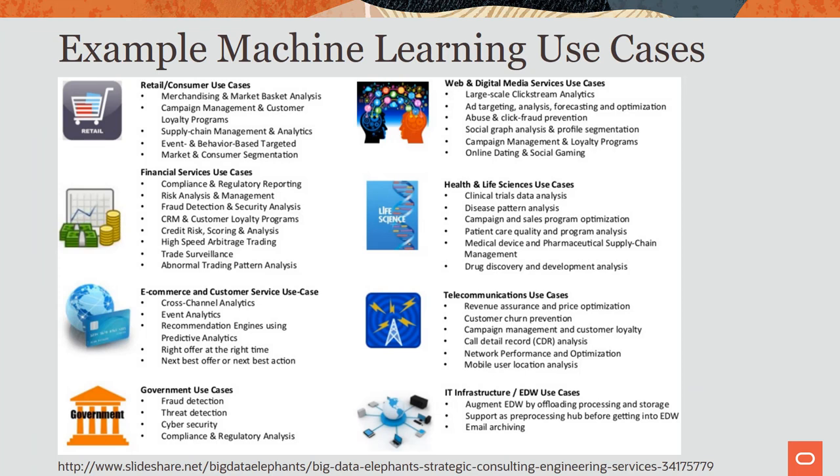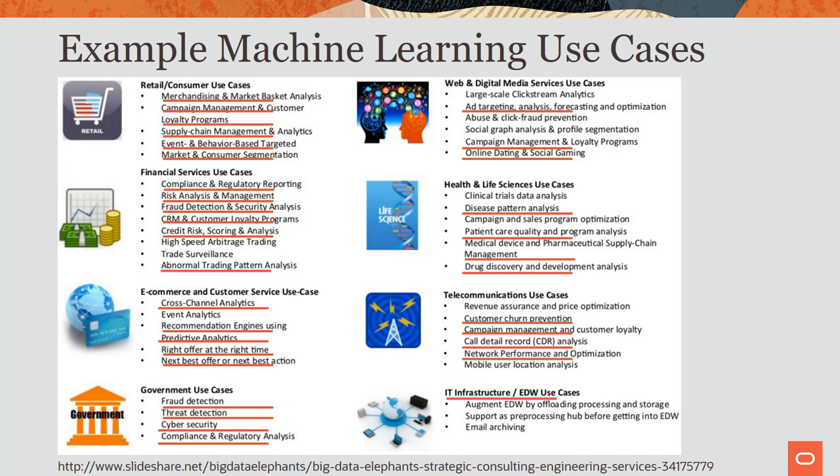There are many popular use cases for machine learning across industries. The ones I've highlighted in red are those I've personally seen customers apply Oracle Machine Learning to — things like fraud detection, customer segmentation, predictive maintenance, and more. Not every use case is in Oracle ML's primary wheelhouse — for example, clinical trials often use specialized tools, and large-scale clickstream analysis is better elsewhere — but many data-driven problem-solving scenarios work very well.